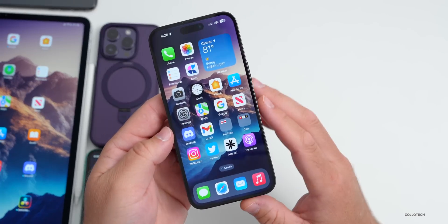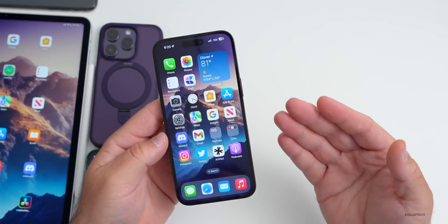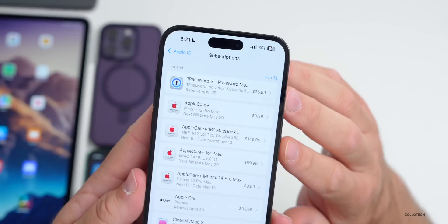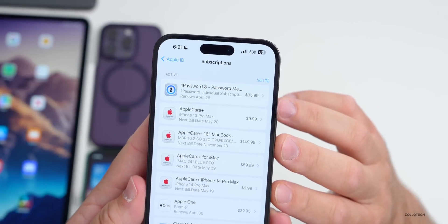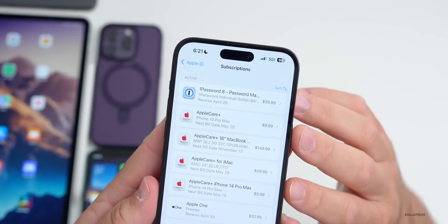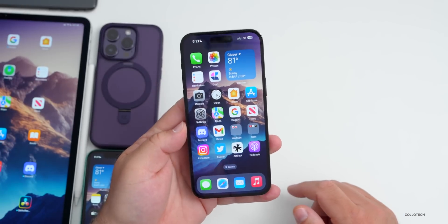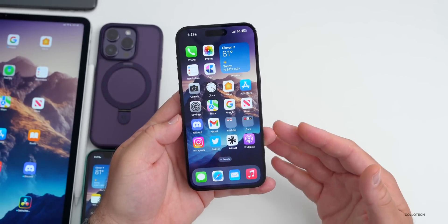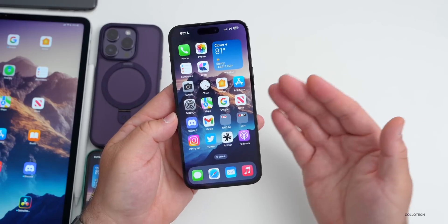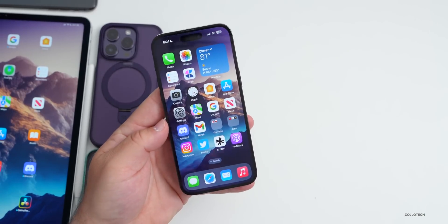Apple will soon let us unsubscribe from a subscription within the related app, instead of having to go into Settings, then your account, then Subscriptions. Soon we'll be able to do it directly from the app — Apple will put an interface there making it easier to unsubscribe without having to leave the app.